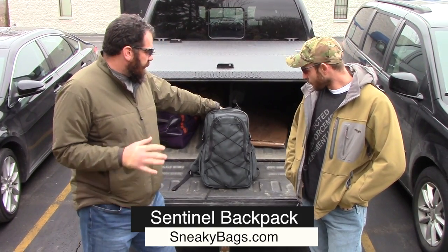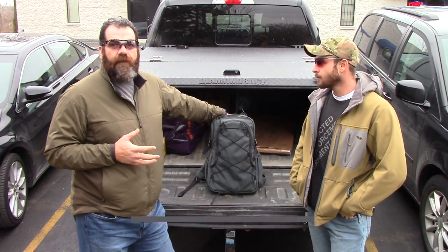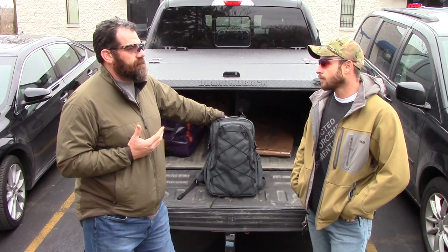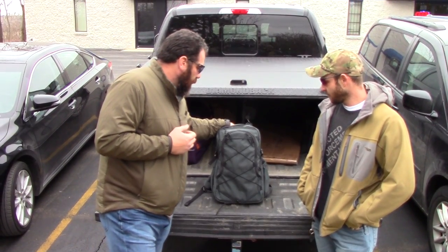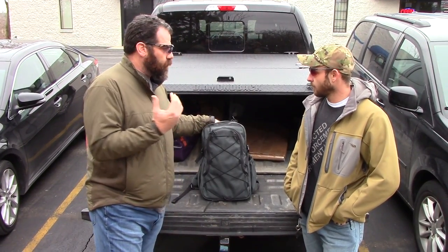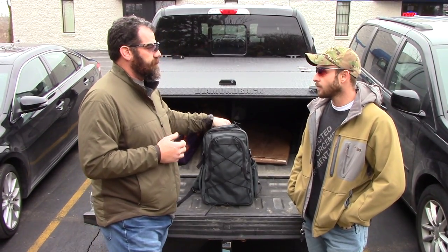Earlier this year I contacted Sneaky Bags about doing a low-profile bag. Everybody has some sort of tactical design idea or whatever for how to make a backpack tactical — I have no clue. All I wanted was a bag that was low-profile, didn't scream gun, didn't scream cool guy, didn't have MOLLE all over it.